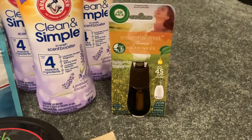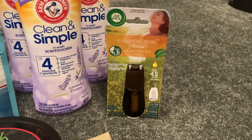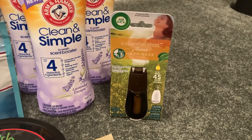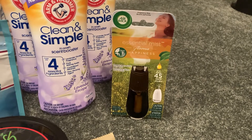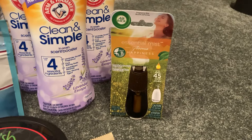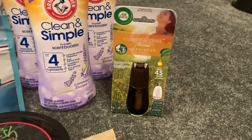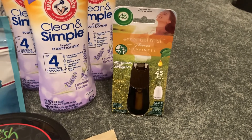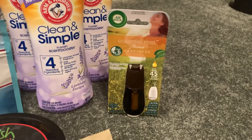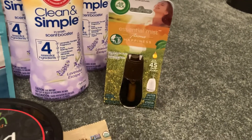I also grabbed an Airwick Essential Mist Refill. I wanted to test this out. This is a Fetch Rewards deal. These are $4.88. I used a $1.50 coupon from the 1/3 SmartSource and then Fetch had two separate rebates giving me $2 back, and they both attached to this item, making my final cost completely free plus a 62 cent moneymaker. Fetch and Ibotta rebates vary per account, so definitely check yours out before doing any of these deals to make sure that you have the same rebates that I have.